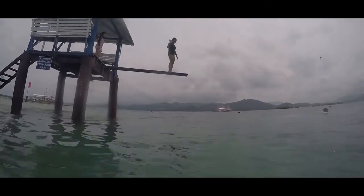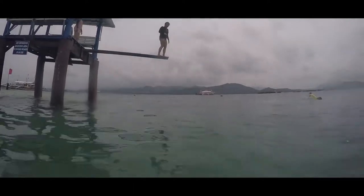Hi, this is VanVan. Today, I'm gonna show you the life beneath the sea.